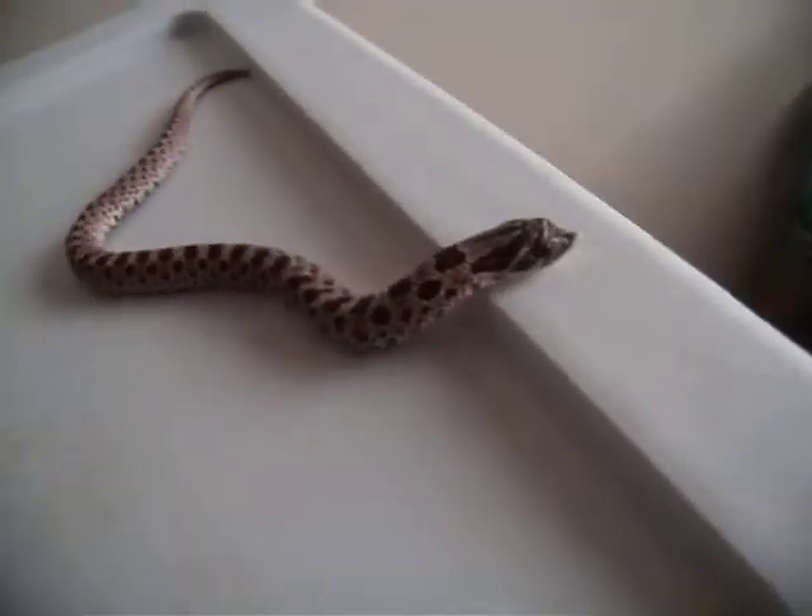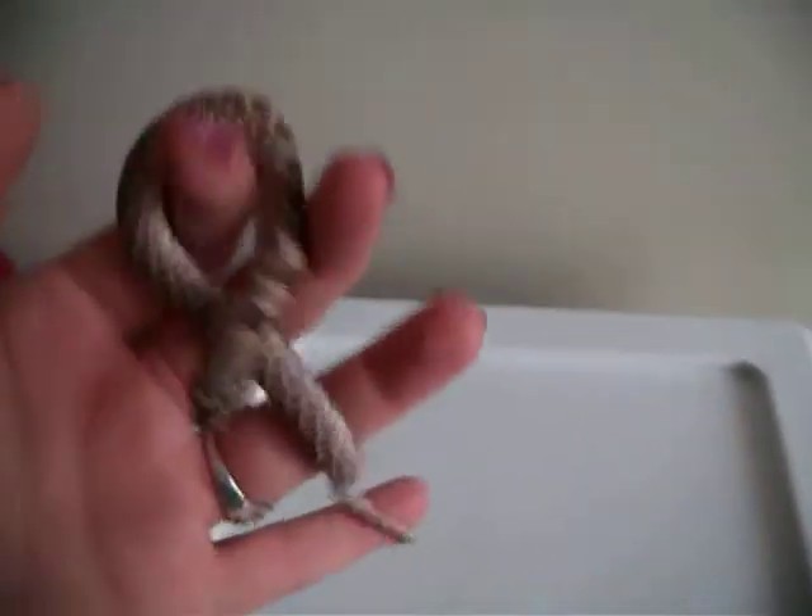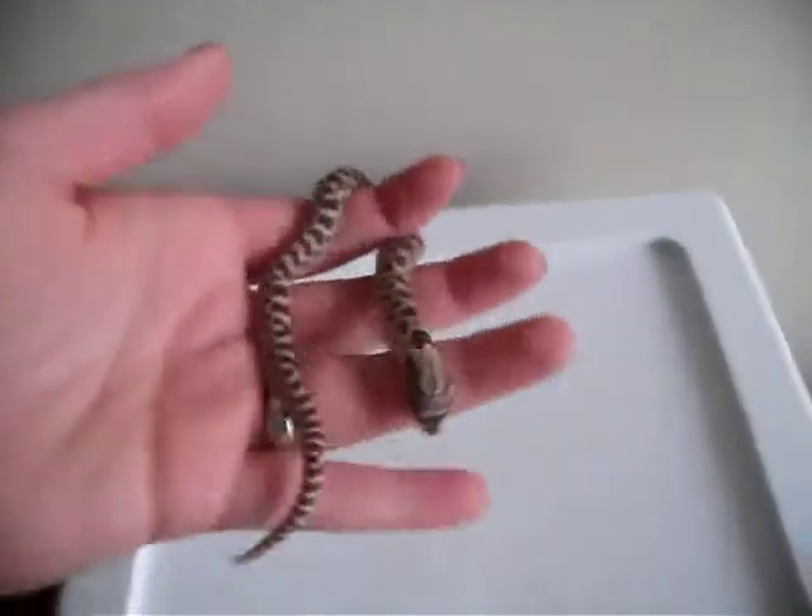He has hissed at me already and flattened out his head a little bit. It was pretty cool — a little creepy. I've never seen one do that before. He's got a lot of spunk in him for a little guy.